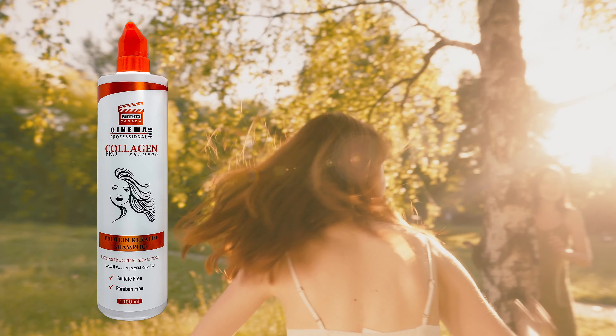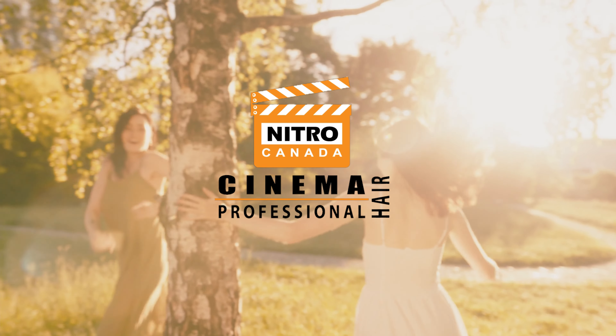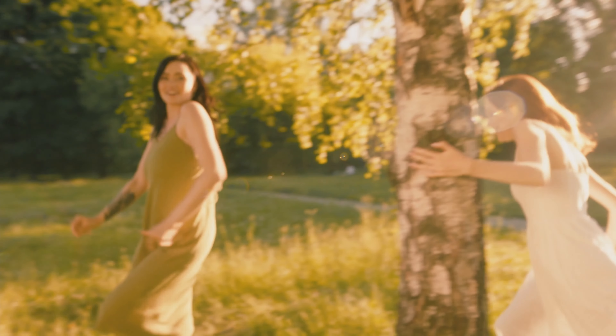Intended for daily use. The Protein Keratin Shampoo, a top quality product by Nitro Canada, cinema professional hair.